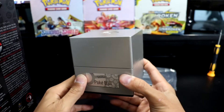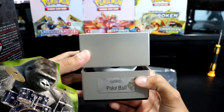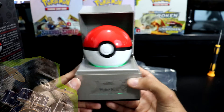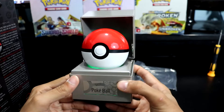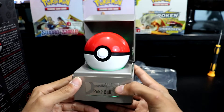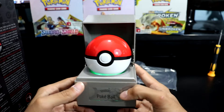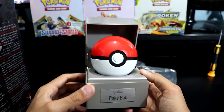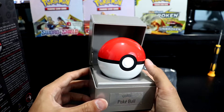Alright, time for the grand reveal — Rillaboom, can I get a drumroll please? Ta-da! It's a pokeball. Wand Company, you sure knocked that out of the park this time around. Odd jokes aside, the Wand Company did a pretty good job on this — it feels amazing in hand.